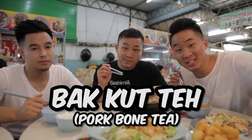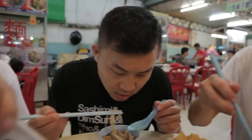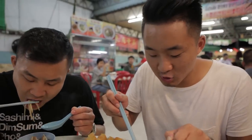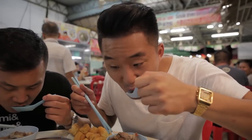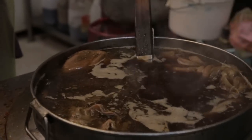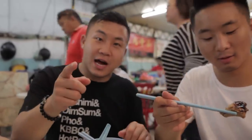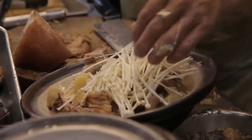Bak kut teh — pork bone tea. First things first, you've got to get some rice and pour the soup over that. I'm just going to sip the soup first to see what it's like by itself. It actually has a very good porky, beefy flavor — you can only get this flavor in Asian cuisine. Chinese people love a good clay pot soup. Dad has this exact same clay pot at home. It reminds me of Sunday mornings at the Fung's house — Papa Fung would be cooking up some oxtail soup — and that nostalgia is dope.